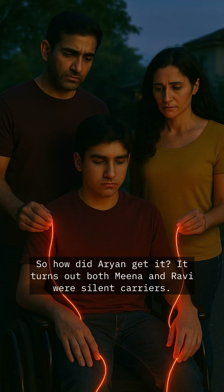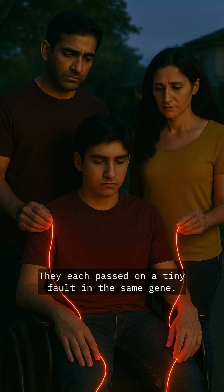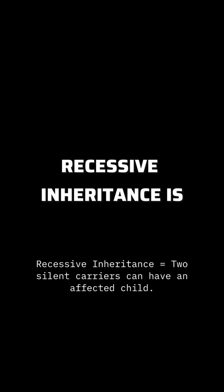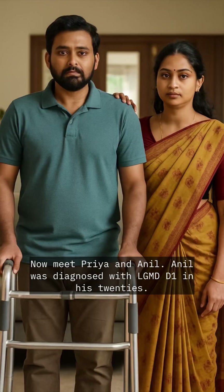It turns out both Mina and Ravi were silent carriers. They each passed on a tiny fault in the same gene. On its own, the gene didn't affect them, but when combined in Arian, it caused LGMD. This is recessive inheritance — two silent carriers can have an affected child.